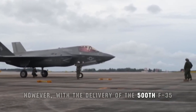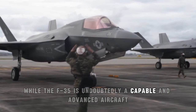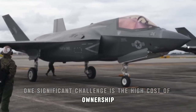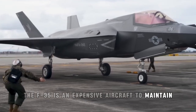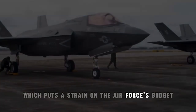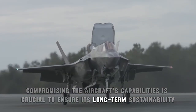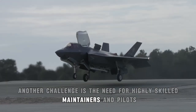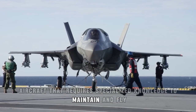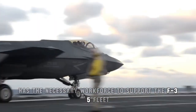However, with the delivery of the 500th F-35, the U.S. Air Force faces new challenges. While the F-35 is undoubtedly a capable and advanced aircraft, there are several challenges associated with operating a large fleet of these jets. One significant challenge is the high cost of ownership. The F-35 is an expensive aircraft to maintain, upgrade, and operate. The cost per flying hour is significantly higher than legacy aircraft, which puts a strain on the Air Force's budget. Finding ways to reduce the cost of ownership without compromising the aircraft's capabilities is crucial to ensure its long-term sustainability. Another challenge is the need for highly skilled maintainers and pilots. The F-35 is a complex and technologically advanced aircraft that requires specialized knowledge to maintain and fly. The Air Force must invest in training and education to ensure that it has the necessary workforce to support the F-35 fleet.